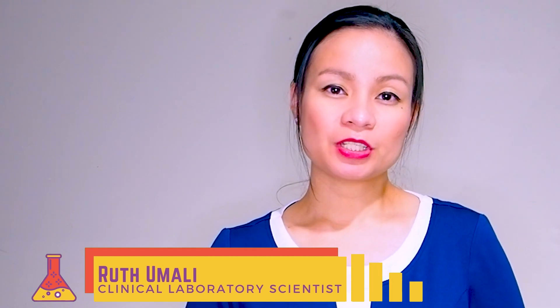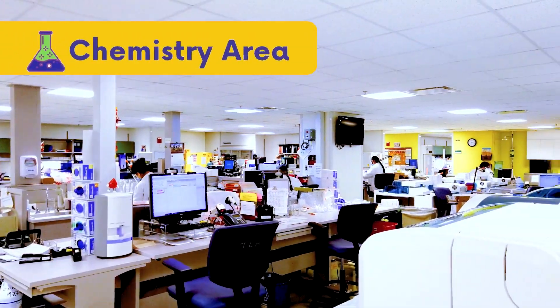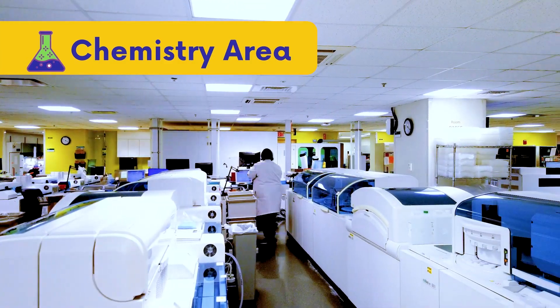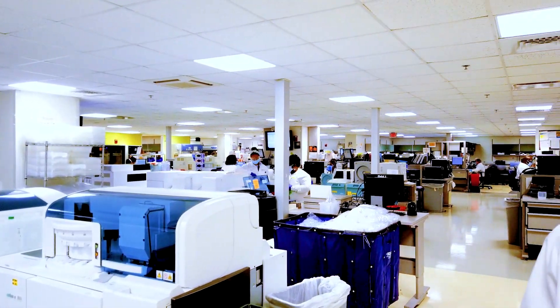There are around 300 people in CoreLab working together all day, every day: phlebotomists, laboratory technicians, customer service representatives, and clinical laboratory scientists.